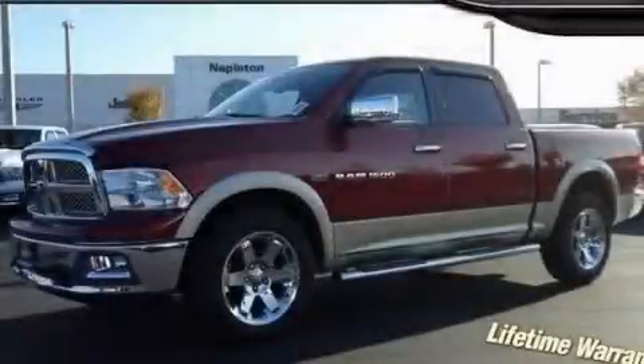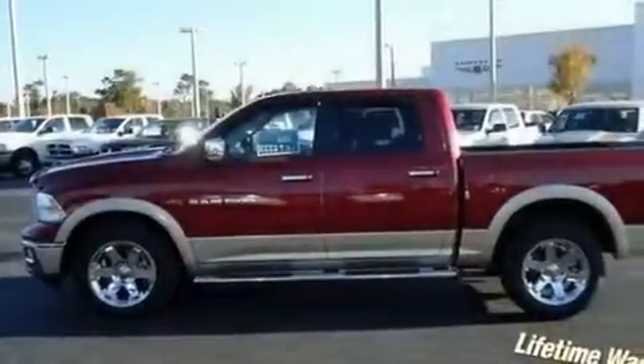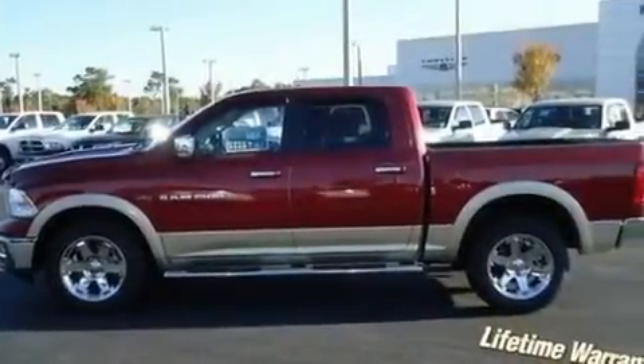This is a brand-new 2011 Dodge Ram 1500. It features a 5.7-liter 8-cylinder engine, an automatic transmission, and 4-wheel drive.